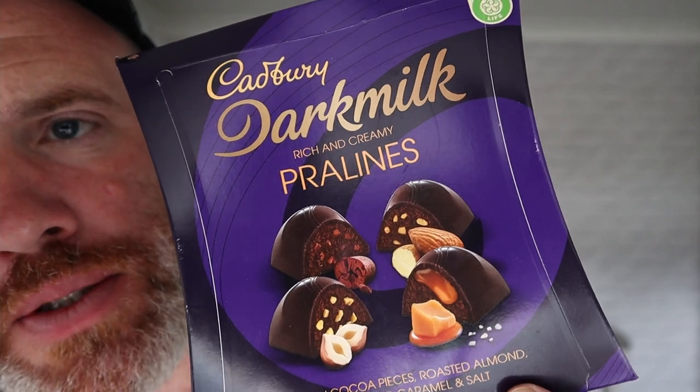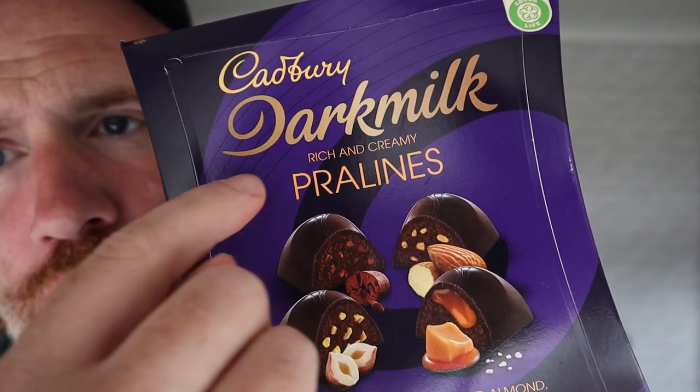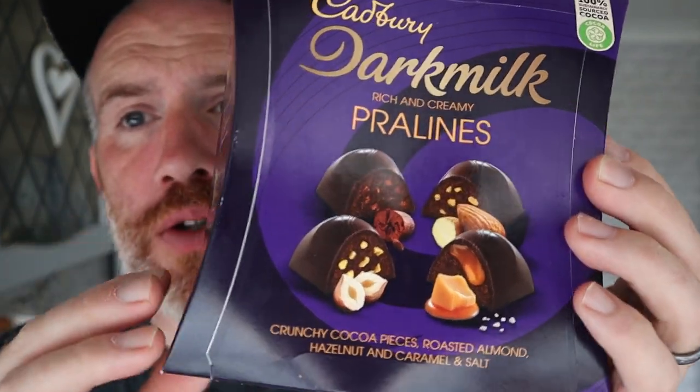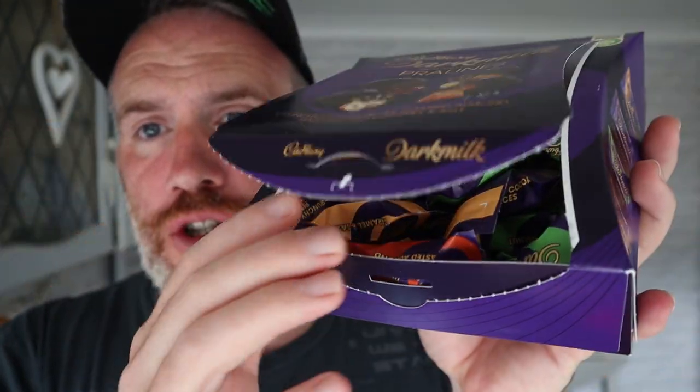We've got these new from Cadbury's — it's their dark milk praline selection box. They've gone down this dark milk route, which has been out for a while, and now they've got a selection box — probably ideal for Christmas. The flavours are caramel and salt, crunchy cocoa, hazelnut, and roasted almonds.